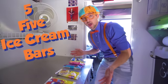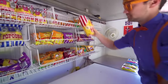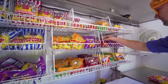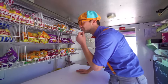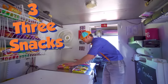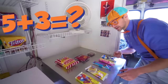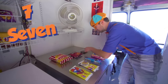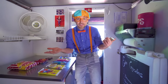Five ice cream bars! But now we need three snacks. How about some popcorn? One! How about some chips? Two snacks! And three snacks! So we have five ice cream bars and three snacks — five plus three is one, two, three, four, five, six, seven, eight! Now we need to let everyone know on Twitter and Instagram where we are!